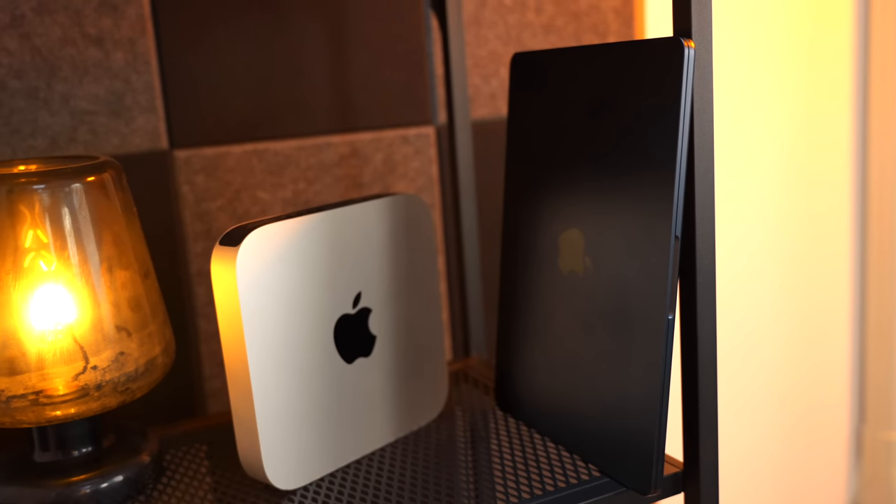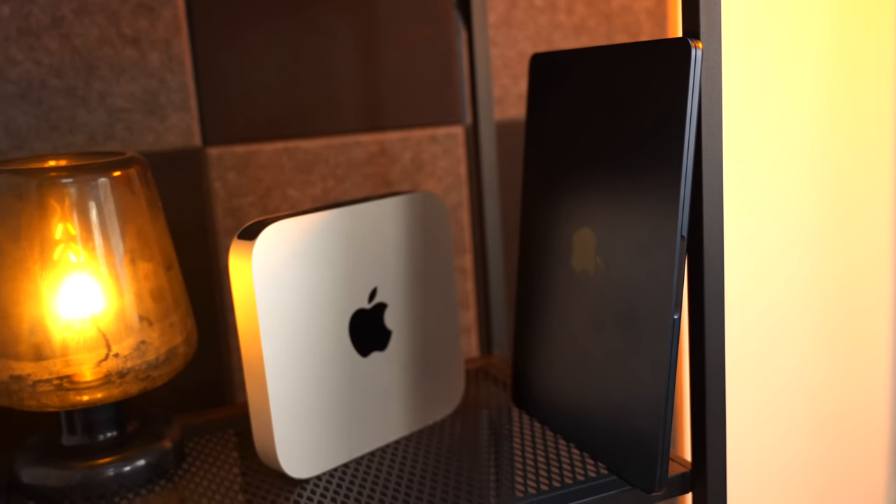And that Mac was the M2 MacBook Air. So it wasn't my 16-inch MacBook Pro — because I value my back — and it wasn't even the 14-inch MacBook Pro that I've fallen in love with recently. It was Apple's thinnest, lightest, and in the M2, most flawed laptop.